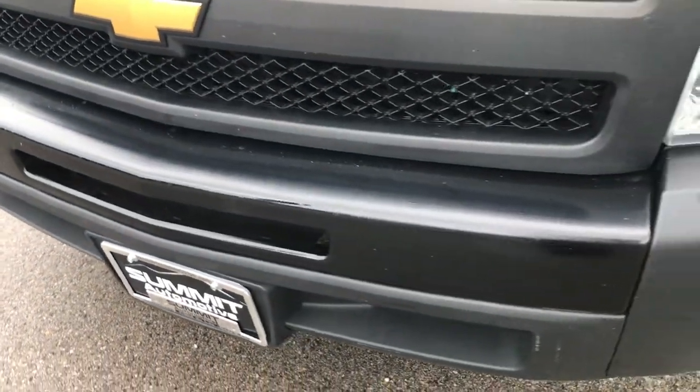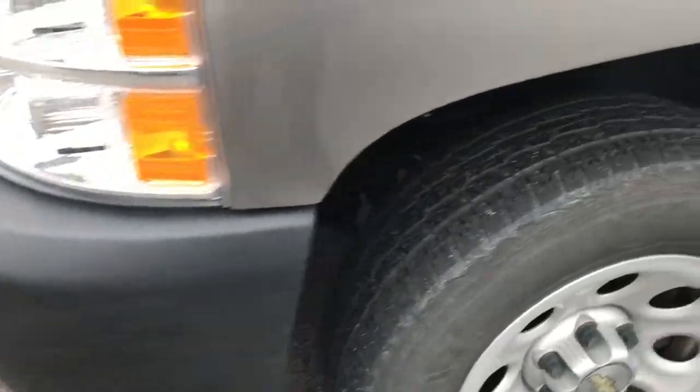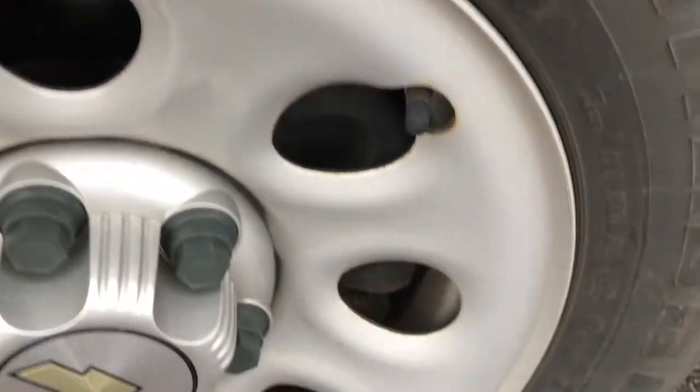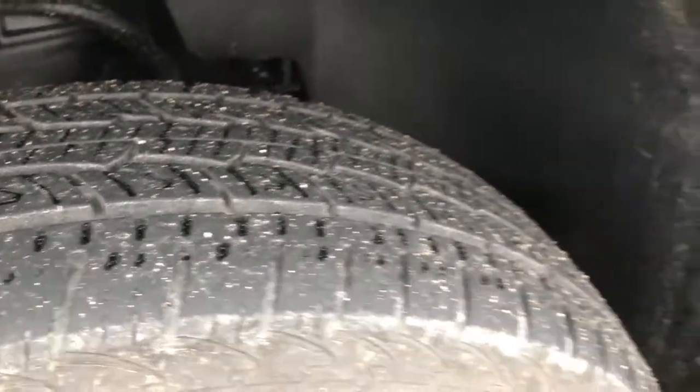No major dents, dings, or cracks on the front bumper. It has General Grabber tires — these are 245-70R17s — on painted steel rims that are in really nice shape. These tires look like they have right around 50-60% of the tread left.